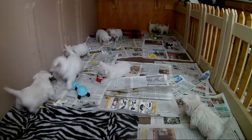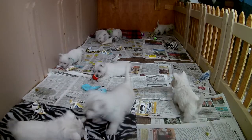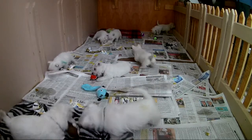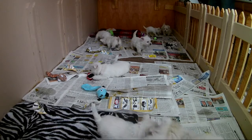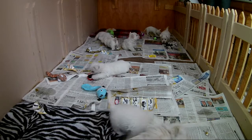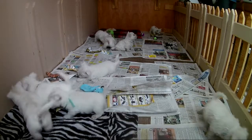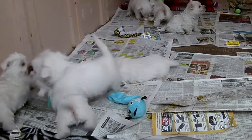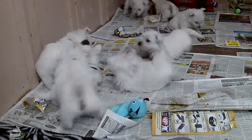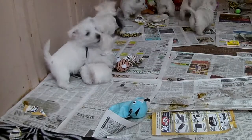The puppies got their microchips and their first set of shots on Tuesday. We recommend not taking them to any public parks or around any other dog's feces until they've had all three sets of shots, so just something to be cautious of or your puppy will get sick. We'll put the link up in the upper right-hand corner so you can see the microchipping video if you wish.